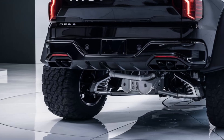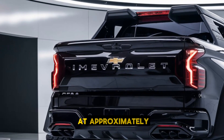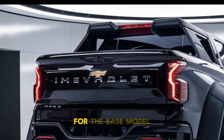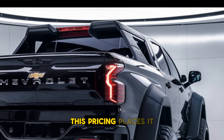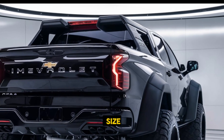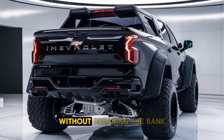Market price. The 2025 Chevrolet Impala is expected to start at approximately $36,000 for the base model, with fully-loaded trims reaching up to $45,000. This pricing places it competitively within the full-size sedan market, appealing to buyers seeking luxury and performance without breaking the bank.